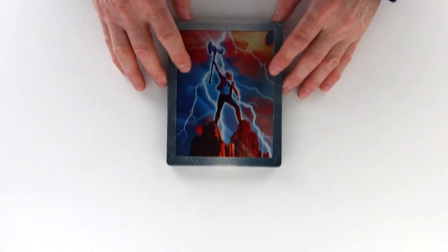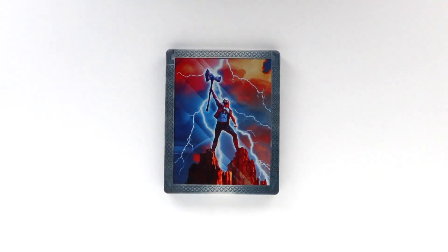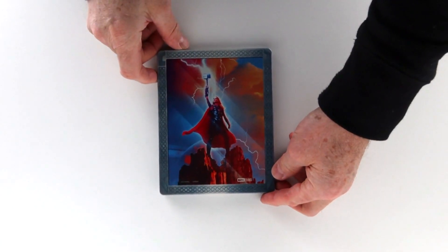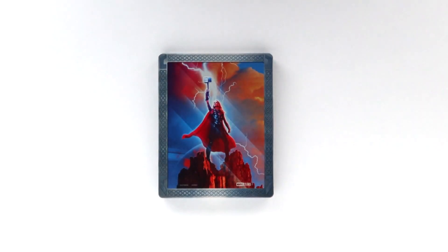Thanks to Disney for sending over this copy of Thor Love and Thunder on 4K. I'm not a huge Steelbook collector these days, but will always jump at one that makes use of great artwork. Thankfully, in the case of Love and Thunder, this steel utilizes a couple of terrific pieces of concept poster artwork. Thor adorns the front cover, while Jane, the Mighty Thor, is pictured on the back. This is a pretty standard steel — it has a matte finish with no metallic or shimmer effects and very minimal embossing on the framing elements and characters.